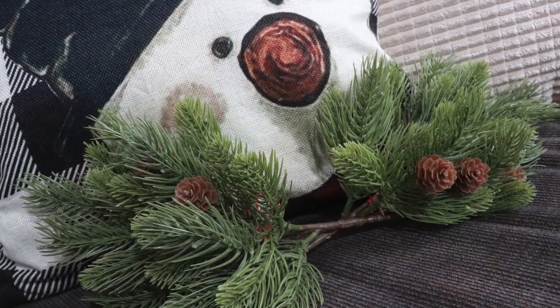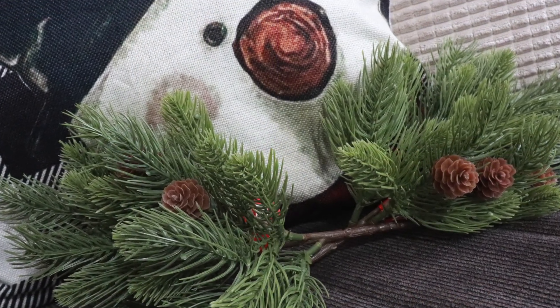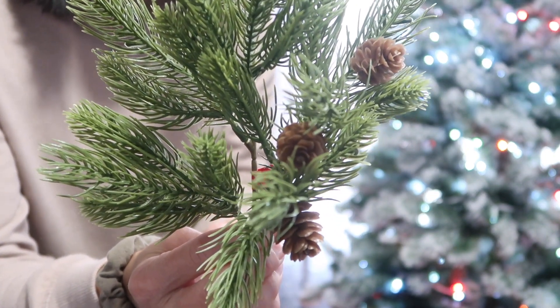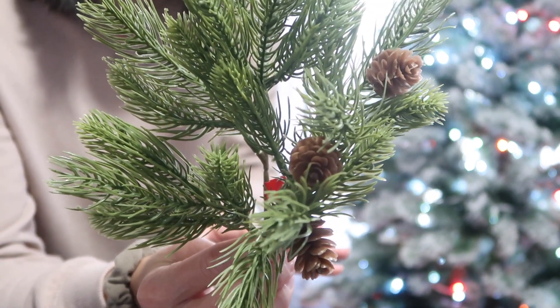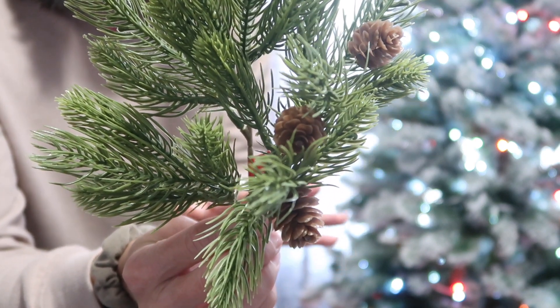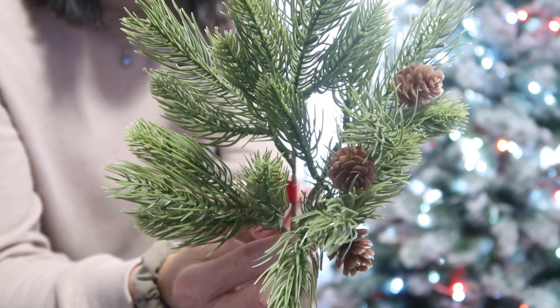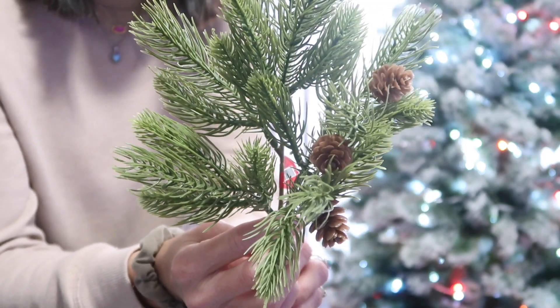The next picks I got are these — I thought they were very pretty and very full. These are just green with plain pine cones, no glitter or anything. They are a little bit fuller. The regular price was $3.99, again 50% off, so I picked up two of those.